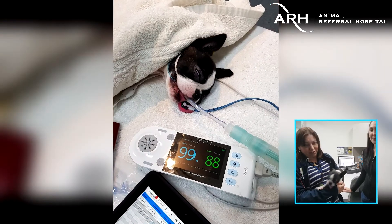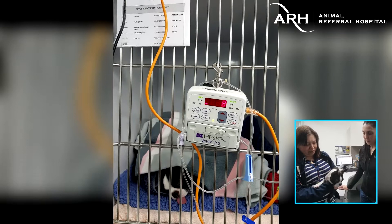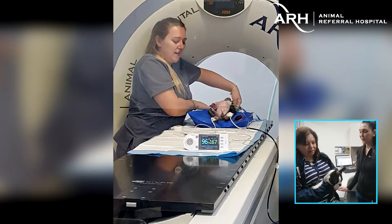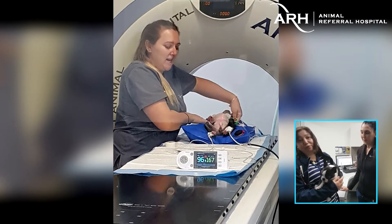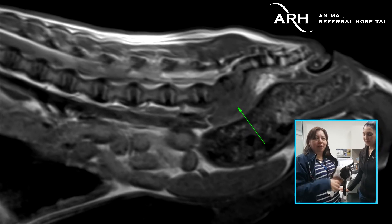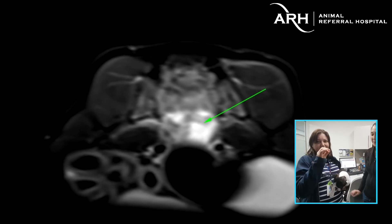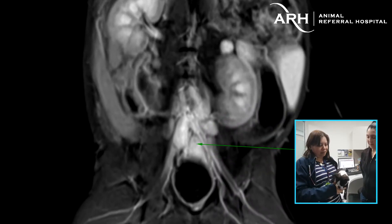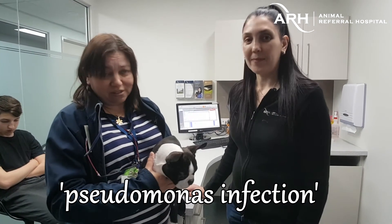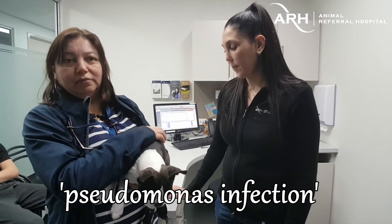We tried him just on pain relief and he didn't get better, and then we started getting a bit more concerned because he was still really sore. So then we did advanced imaging — we CT'd and MRI'd his spine — and actually found on the MRI that he had an infection underneath his spine, right down in the lower back. We actually popped needles into that area and got some samples, and we took blood and urine and ran all of those. We found out he had a pseudomonas — which is a type of bacteria — a pseudomonas infection around his spine in the lumbar area.